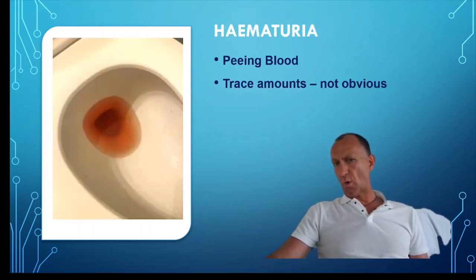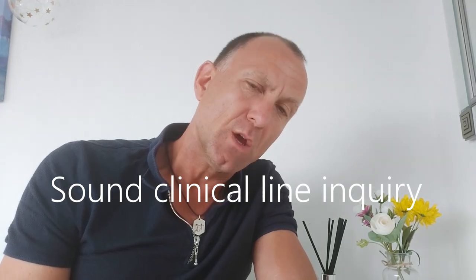We must always look for traces of blood in the urine. This may represent bladder cancer, but can also be a symptom of prostate cancer — we call this hematuria. Caution: some of these symptoms only manifest once the tumour or enlargement has progressed quite significantly. This highlights the importance of a good case history and a sound clinical line of inquiry. We must be searching in our questioning, but demonstrate sensitivity, as always.